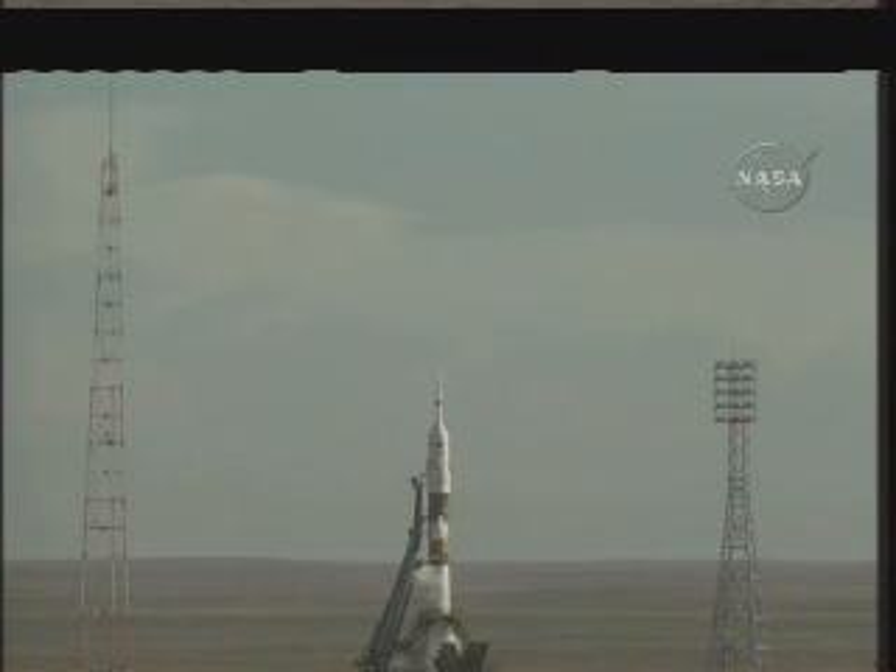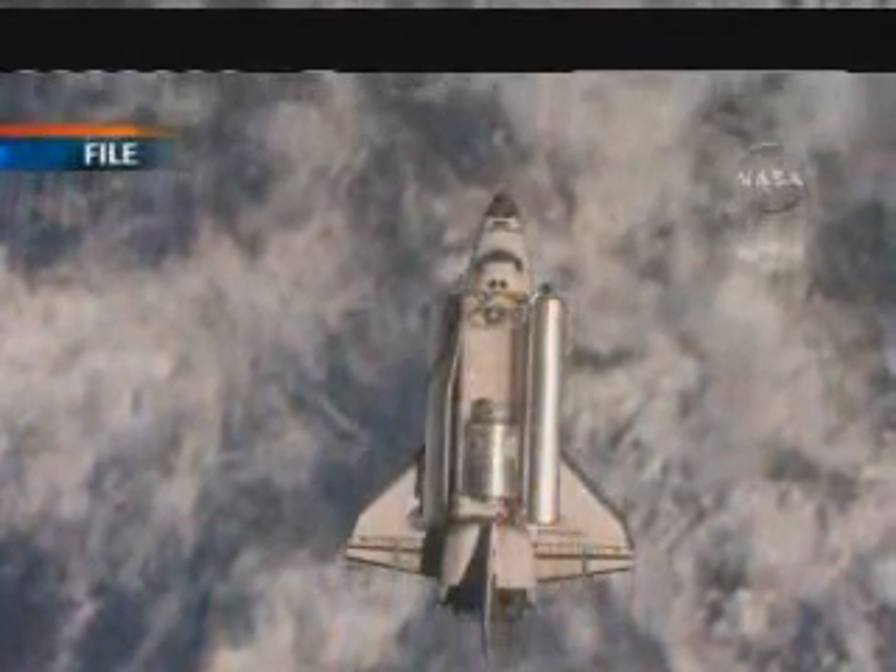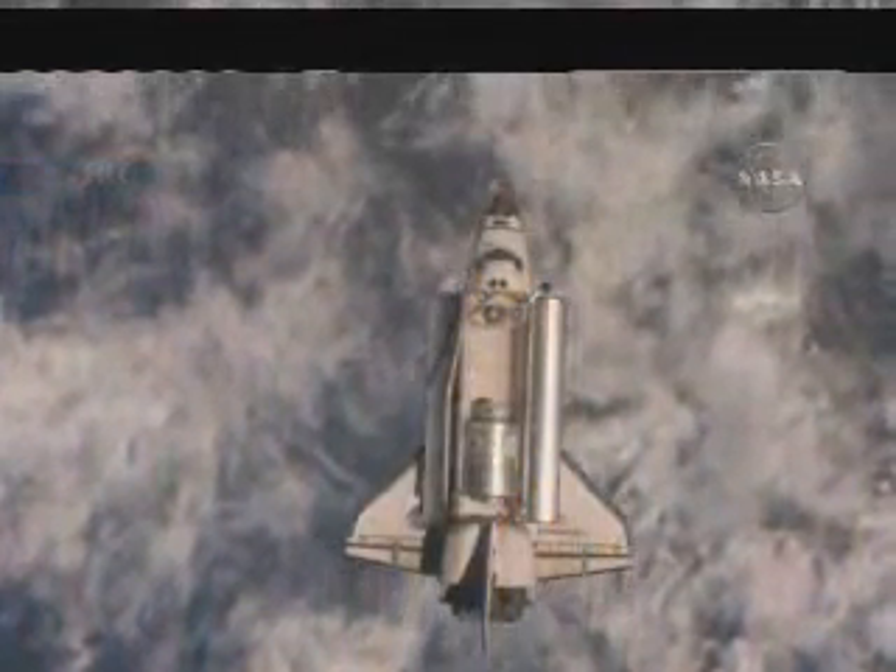The Soyuz now stands ready to launch Alexander Skvortsov, Tracy Caldwell-Dyson, and Mikhail Kornienko toward their home in space for the next five months. The International Space Station's Expedition 23 and 24 crews will greet three of the last four scheduled space shuttle missions and help...